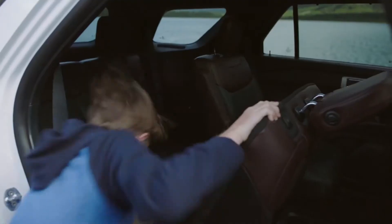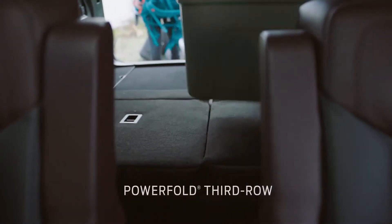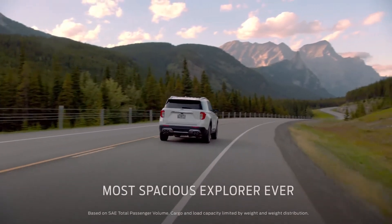Explorer offers an easy entry second row and power-folding seats in the third row. Most SUVs don't have either one. And with seating for seven and more headroom than any SUV, this is the most spacious Explorer ever.